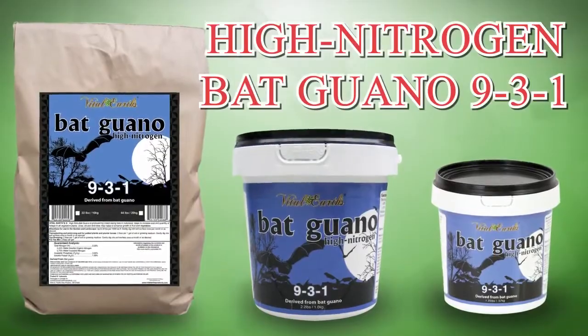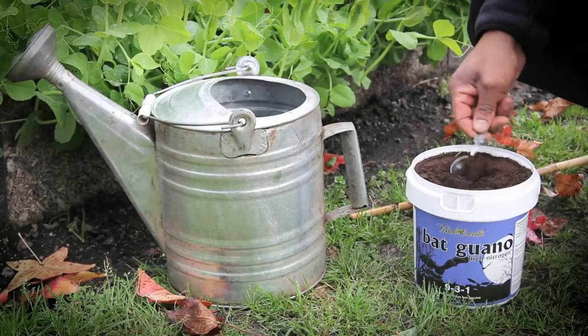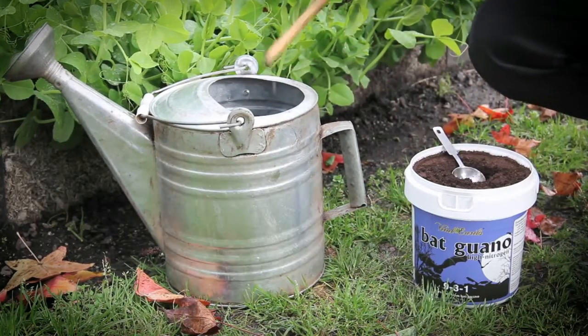Vital Earth's High Nitrogen Bat Guano, 9-3-1. First used in Peru centuries ago, bat guano continues to be in great demand for its high level of nitrogen, which is extremely helpful for the vegetative growth of plants.